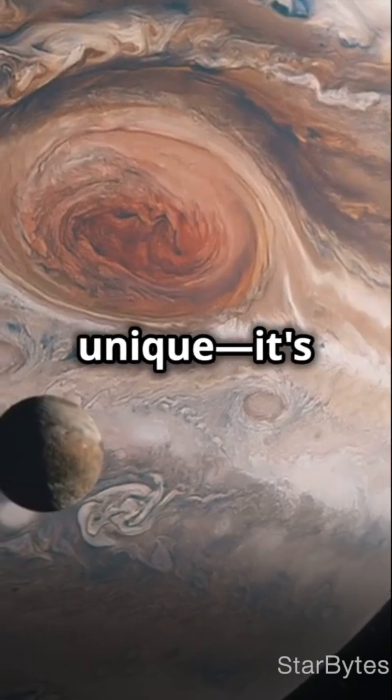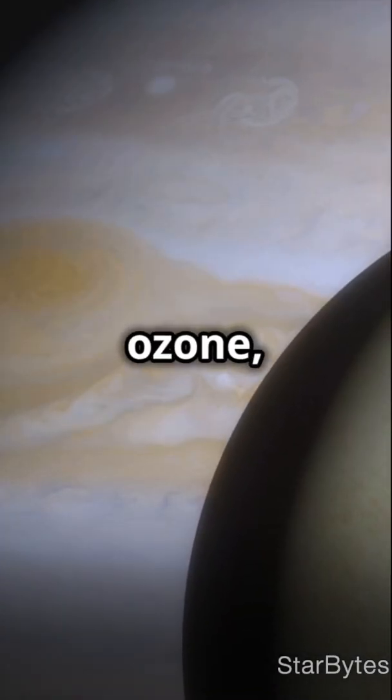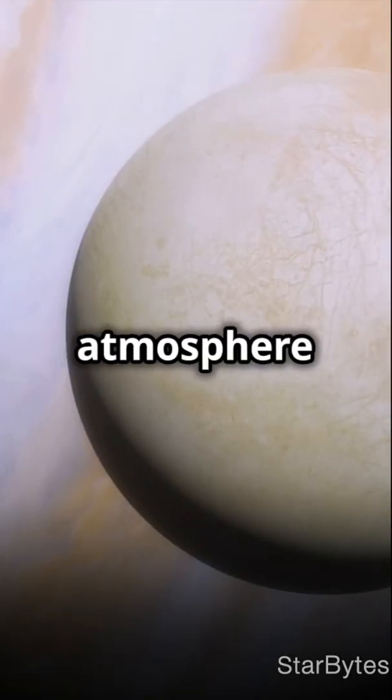Ganymede is also unique — it's the only moon with its own magnetic field. Plus, the Hubble Space Telescope found ozone, hinting at a thin atmosphere of oxygen.